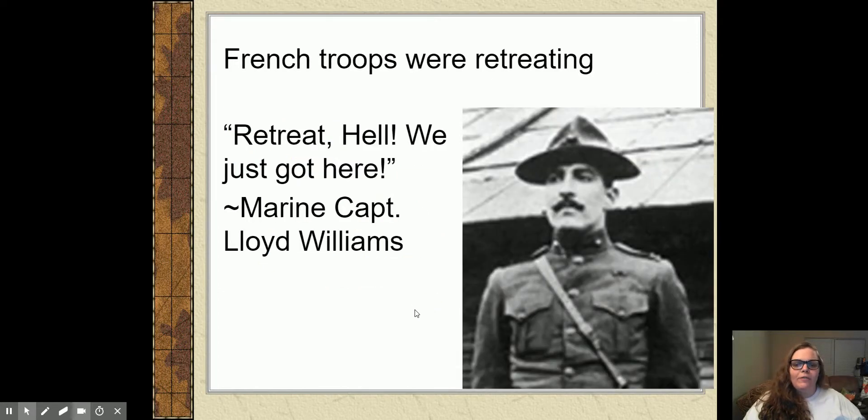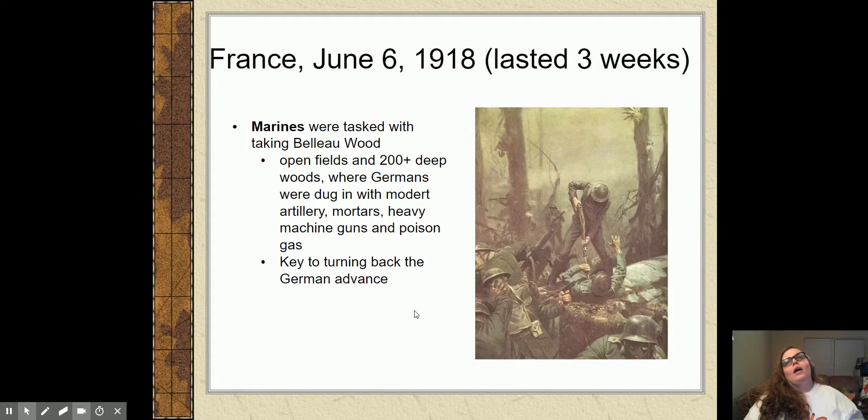As these Marines are heading towards Belleau Wood, the stretch of land they were told to take, they encounter French troops that are retreating — running away from the advancing German army. The French troops tell the Marines: leave, you've got to go, this is bad, retreat, they're coming and they will kill you.